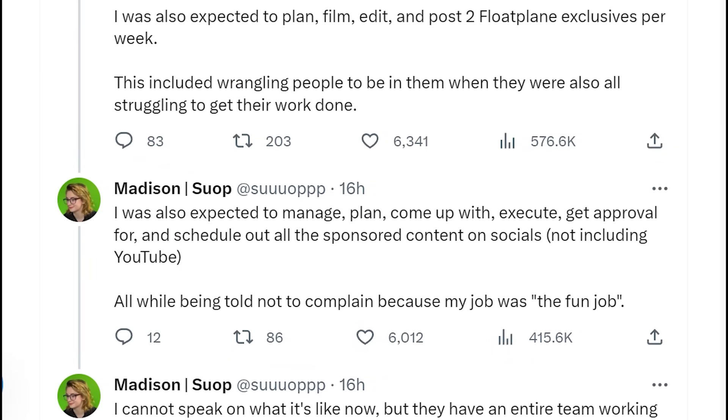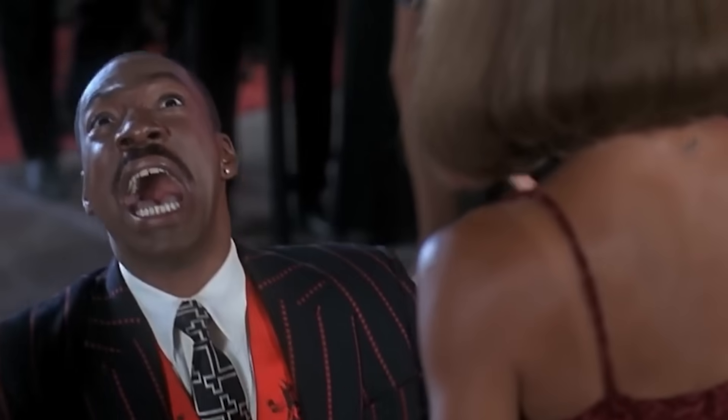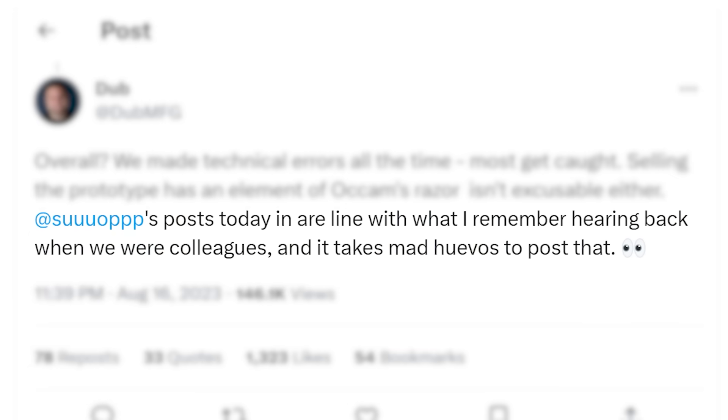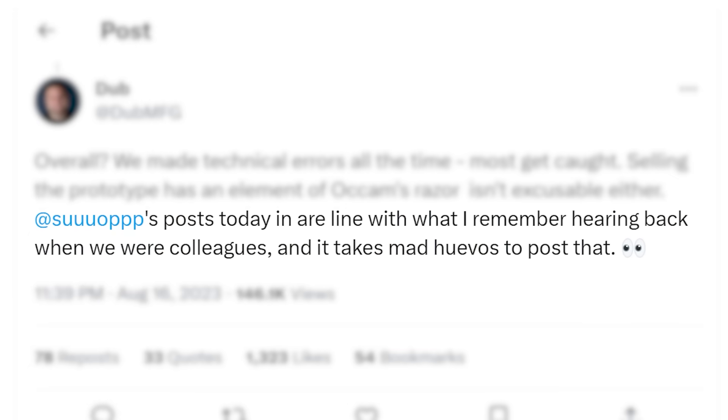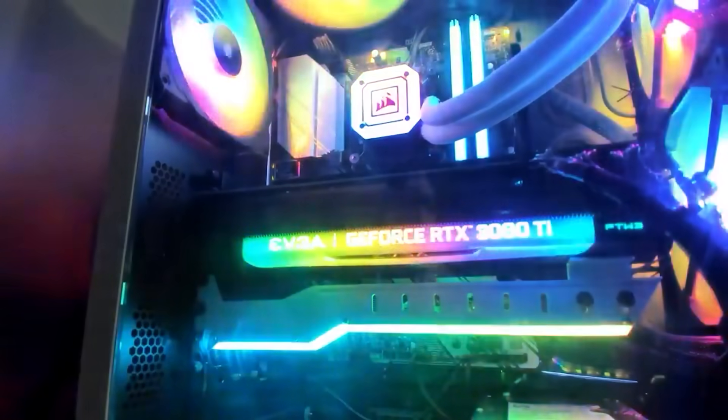Lastly for today, we have some big updates on the Linus Tech Tips controversy — more specifically on the former employee who made some very big accusations. In my last video on the topic, a former employee discussed that what Madison said in her tweets matches what he remembers, though he doesn't have first-hand knowledge. Also, a leaked meeting at Linus Tech Tips around that time seemed to make it clear that Linus was aware of the situation.